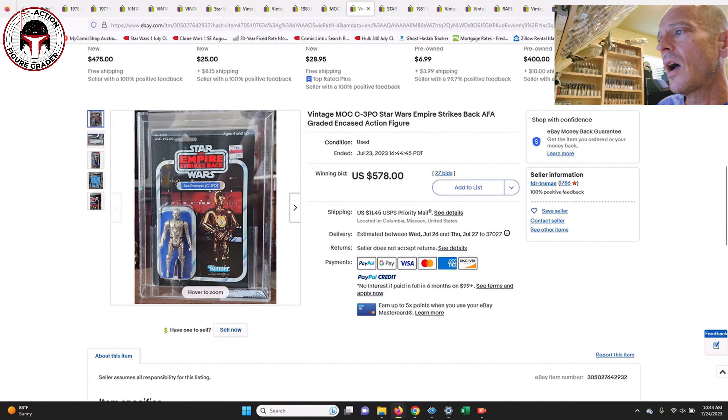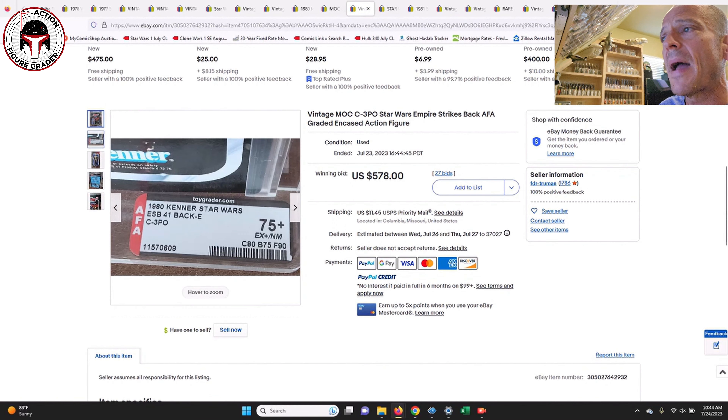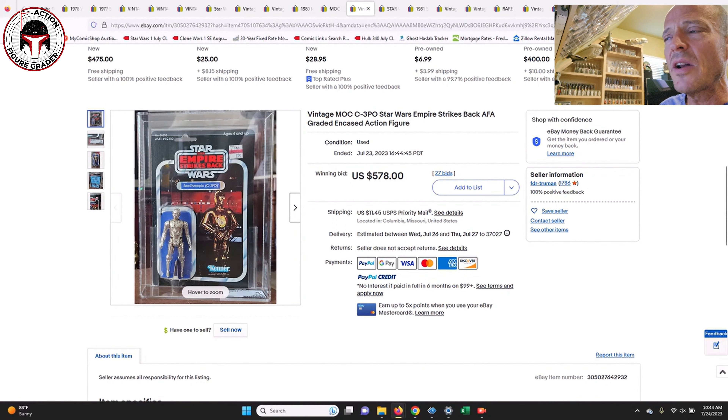Next up was an AFA 75-plus 41-back E C-3PO. Right around this era they were switching over — I think it was around the 47-backs when they went to removable limbs. This 41-back C-3PO was punched with a price sticker on there, graded AFA 75-plus, and sold for $578 with a clear blister.